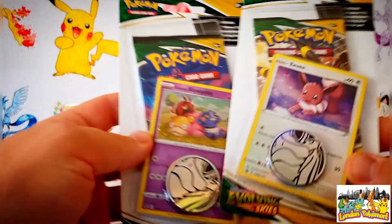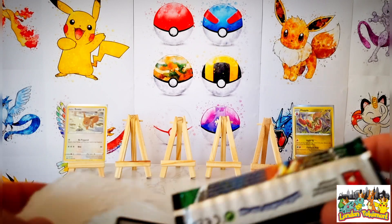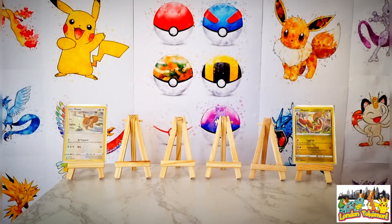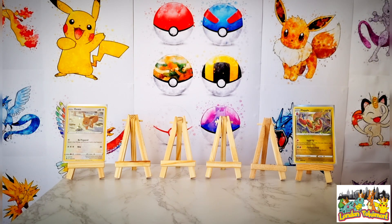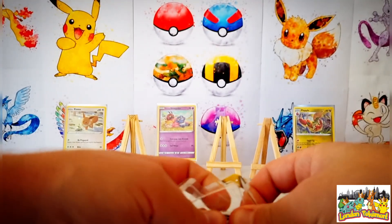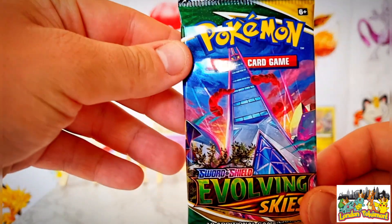We move on to Evolving Skies — we've got the Eevee promo blister and the Galarian Slowpoke blister. Getting into the Galarian Slowpoke one first. These one-pack blisters aren't really my go-to, I picked them up just because they were there — my local stores haven't had much in stock recently. The Galarian Slowpoke promo card is very nice indeed, with a nice little swirl in the top right corner. Same black and silver coin as before.